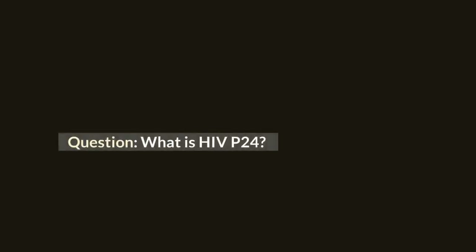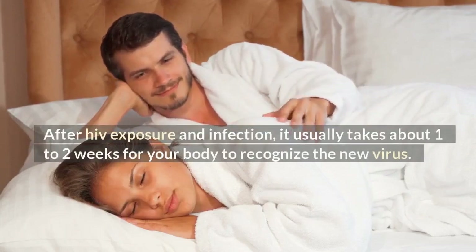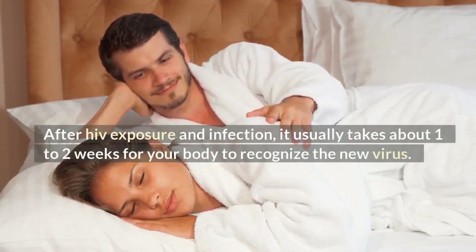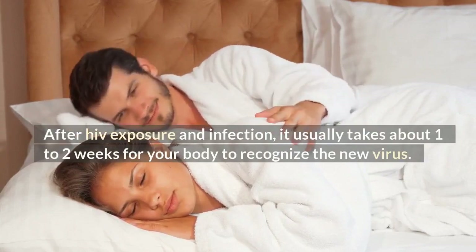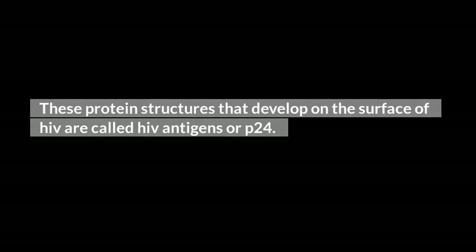What is HIV P24? After HIV exposure and infection, it usually takes about 1 to 2 weeks for your body to recognize the new virus. Your body recognizes HIV by identifying certain surface structures called protein 24 or P24. These protein structures that develop on the surface of HIV are called HIV antigens.